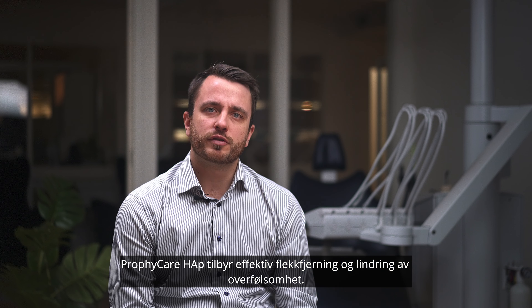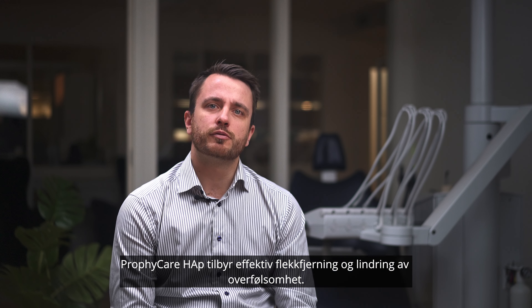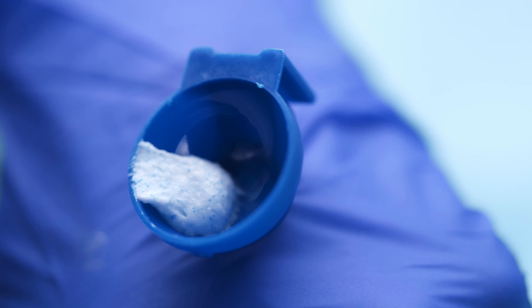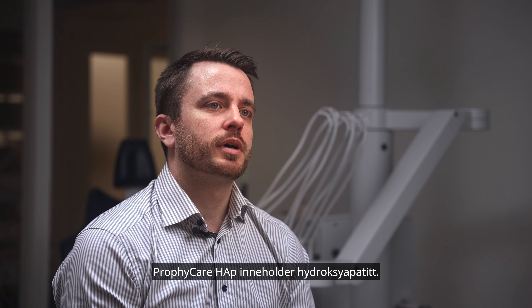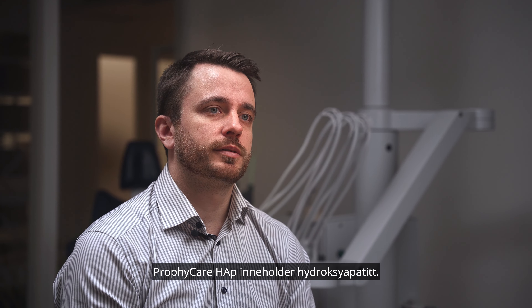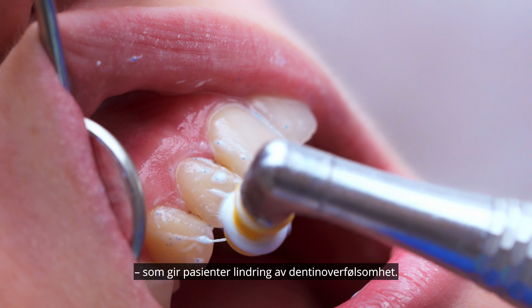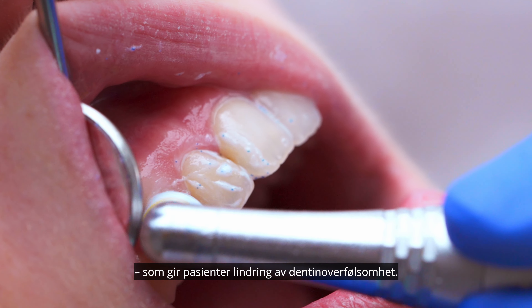ProfiCare HAP offers effective stain removal and relief from hypersensitivity. ProfiCare HAP contains hydroxyapatite — a mineral compound found naturally in teeth and the ingredient that gives patients relief from dentine hypersensitivity.